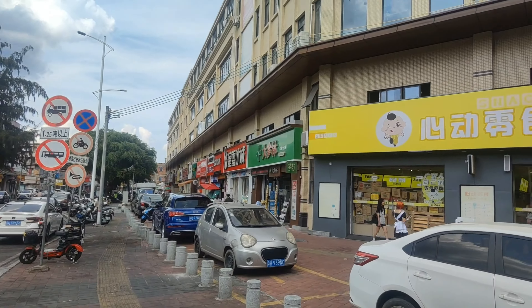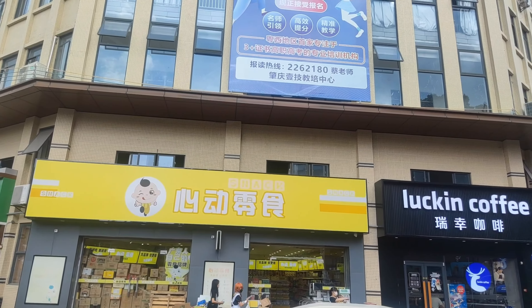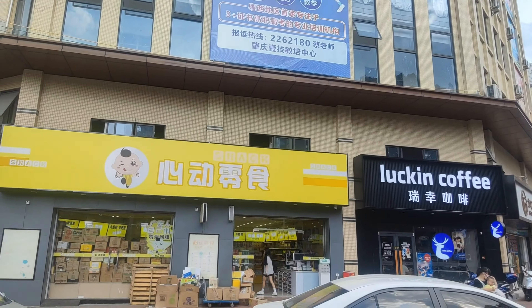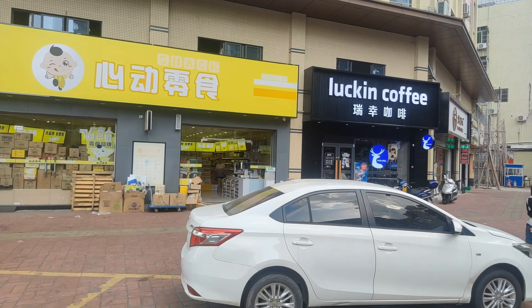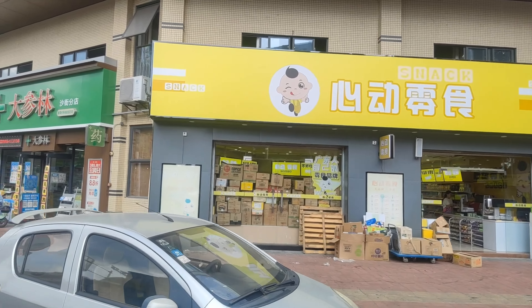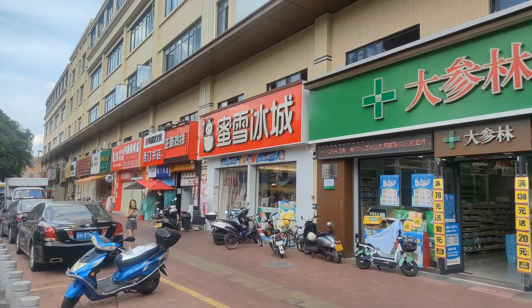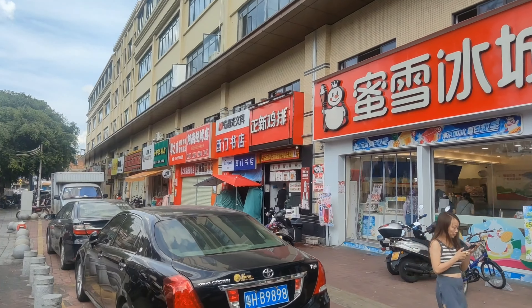First thing we notice on the right here is this big building — it's actually brand new, only recently opened. It's five floors. Looks like office space upstairs, and then down along the bottom we have all these shops: a Luckin Coffee, a snack shop where you can buy chips and biscuits, a pharmacy, an ice cream shop, a stationery store, bakeries, and little food shops.